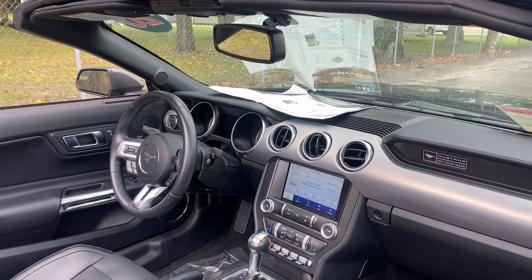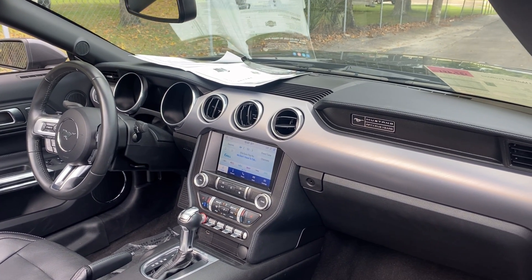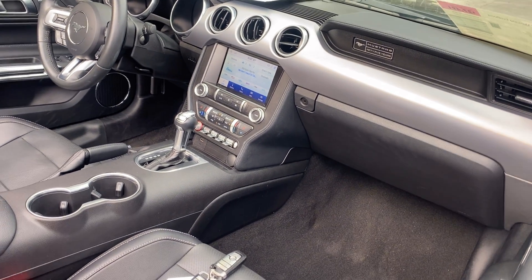It has a leather-wrapped steering wheel, cruise control, Bluetooth for your cell phone, satellite radio, heated and cooled seats, push-button start or remote start, electronic climate control, and USB for your phone.